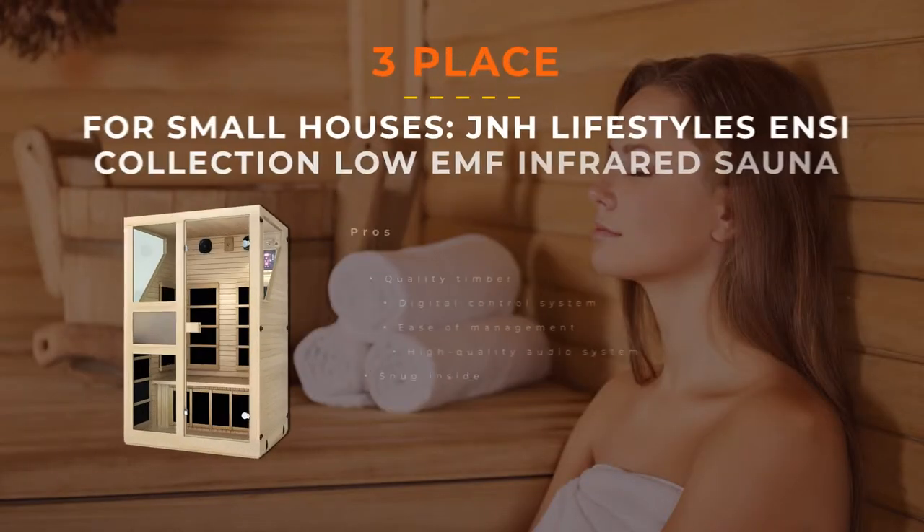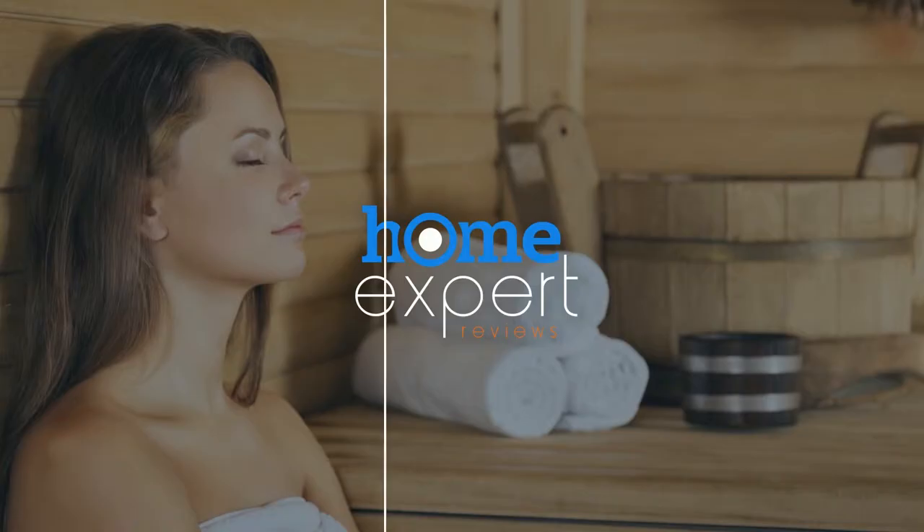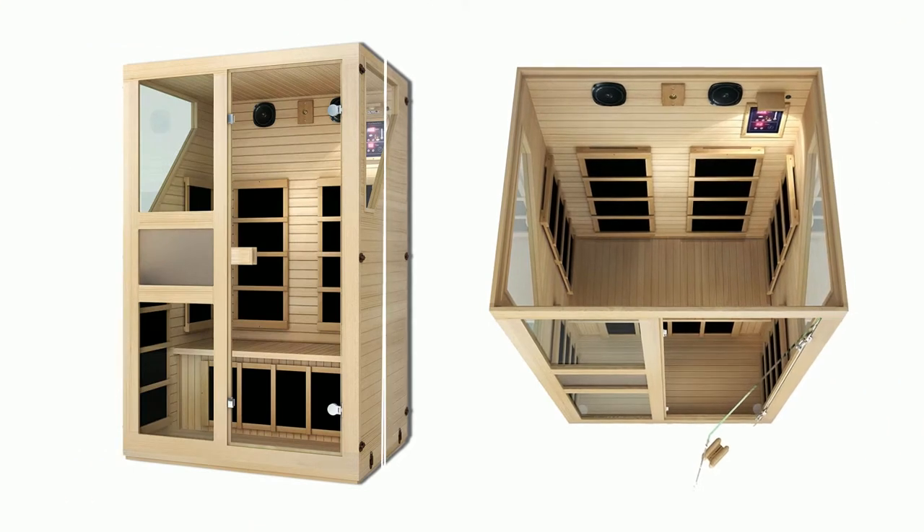Number 3: JNH Lifestyles ENSI Collection Two-Person Infrared Sauna. This is a safe model without harmful radiation, and it perfectly fits into a small house. It has a built-in high-quality sound system that allows you to enjoy favorite music while inside. This two-person infrared sauna is made of high-quality timber and is easy to care for. There are 7 carbon fiber infrared heaters of commercial grade located in an optimized position for even heating.